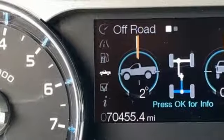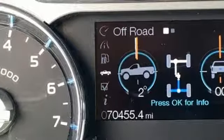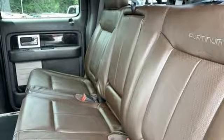Automatic transmission, trailer brake controller, electronic shift on the fly, and twin-turbo V6 engine.